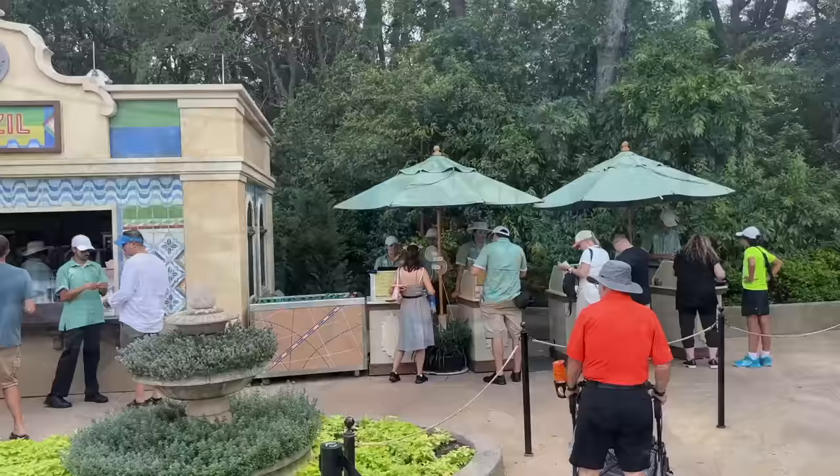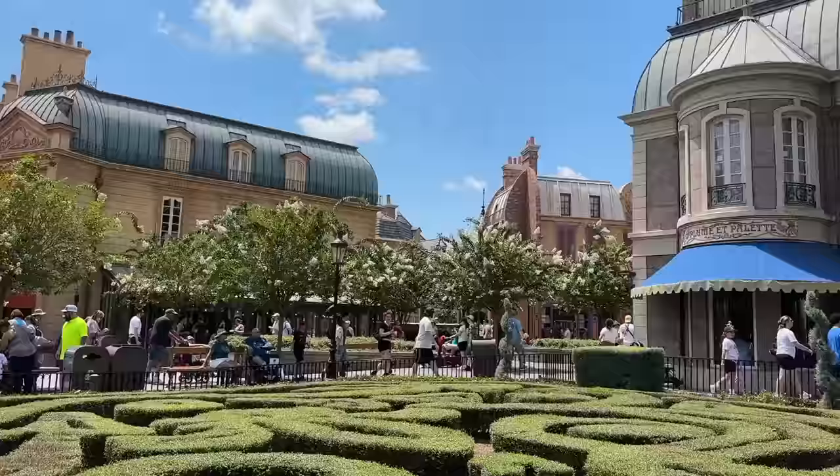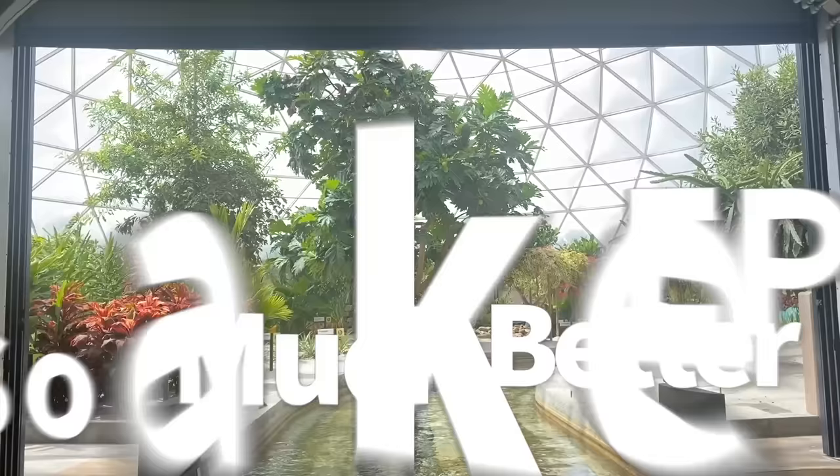Epcot has just gotten better since then. It's got festivals, unique foods, rides dedicated to cooking rats and time travel and fully functional greenhouses — not in the same ride, but that would be amazing. I want you to love Epcot as much as I do, which is why we've got so many easy Epcot tricks to help you navigate this expansive park, whether this is your first time or you've already been there a dozen times.